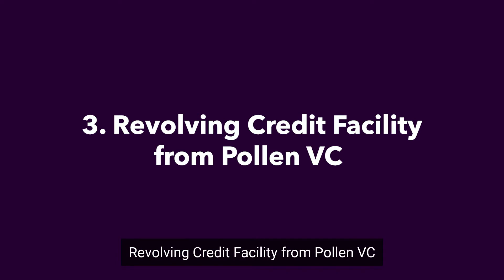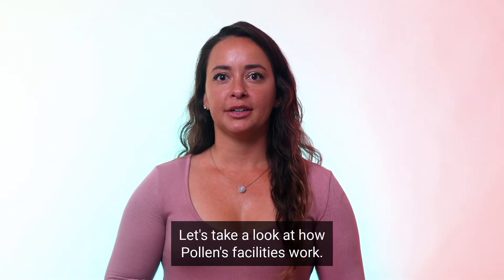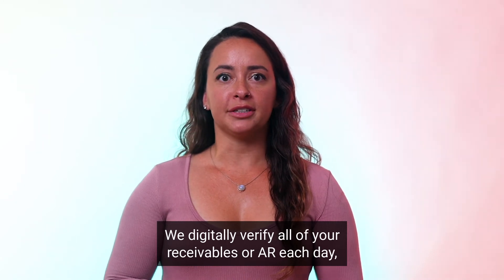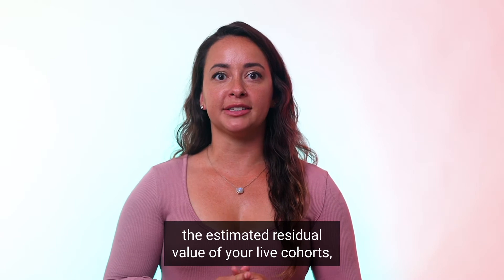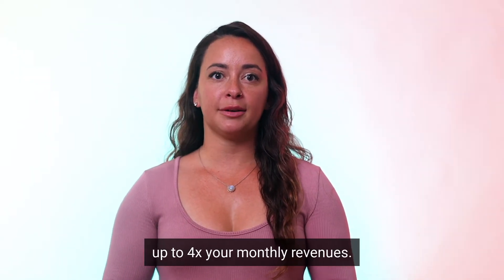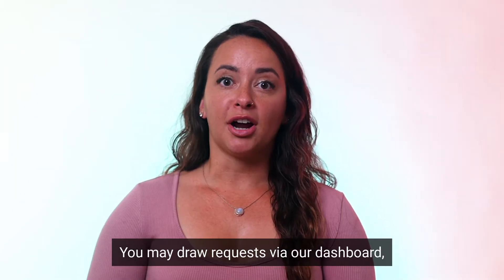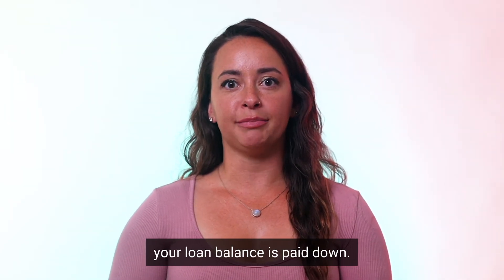Revolving Credit Facility from Pollen VC. We digitally verify all of your receivables, or AR, each day, and our models also include the estimated residual value of your live cohorts, allowing you to borrow up to four times your monthly revenues. You make draw requests via our dashboard, and as incoming payments are received, your loan balance is paid down.